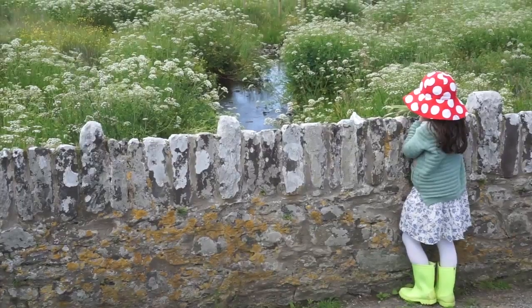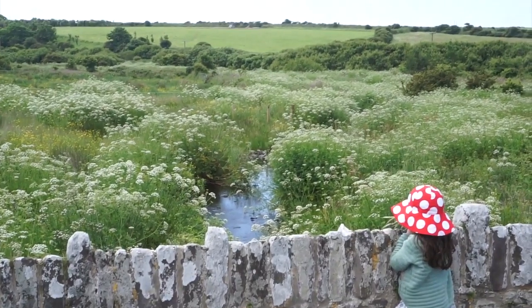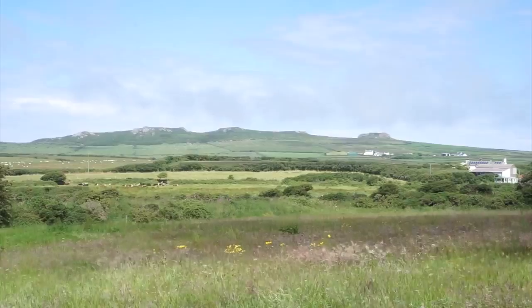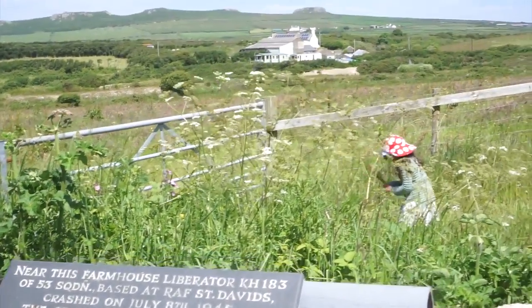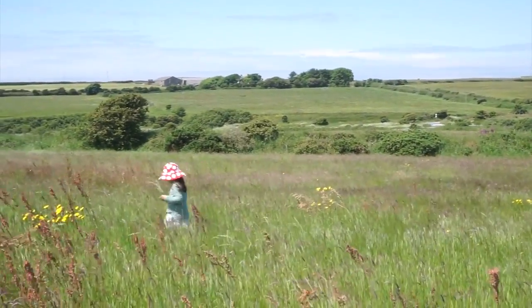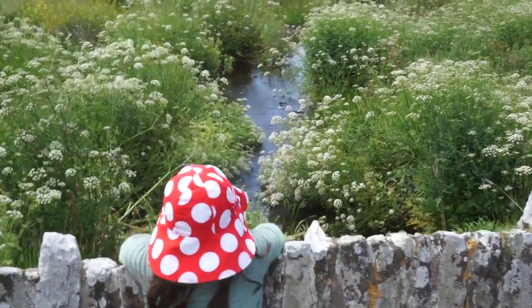Let's continue our journey. The river goes up into this beautiful farmland. The water from the river is used to grow crops and water the farm animals.